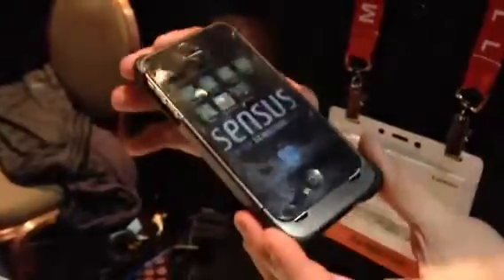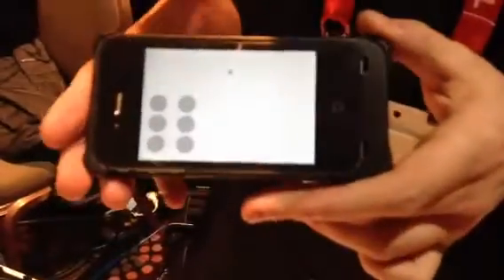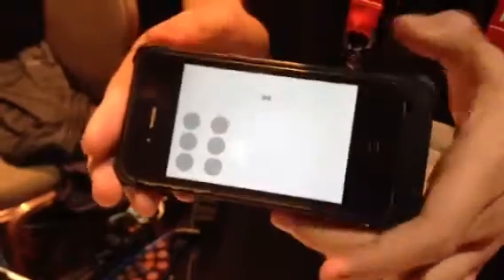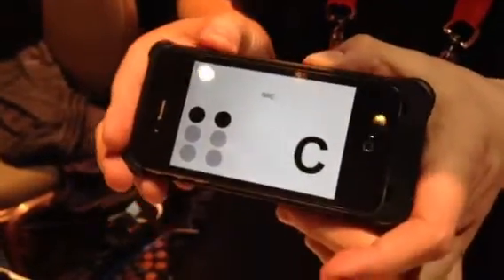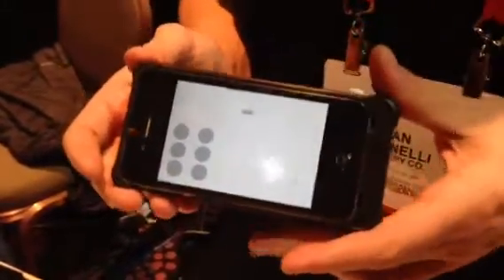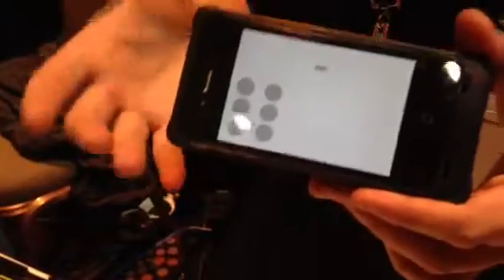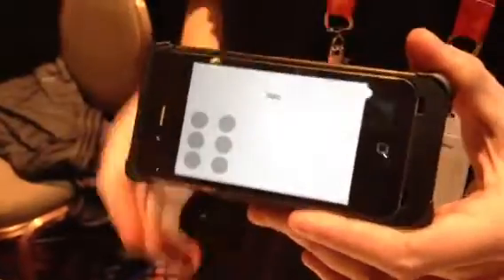The other application that we're really passionate about is the accessibility market. This is a Braille keyboard application that allows me to type Braille right through this device. Typically other products like this are refreshing Braille displays that can cost up to $2,000, and they're not pocketable at all. So it allows users to type a lot faster than the built-in voiceover, and can really help them be more efficient.